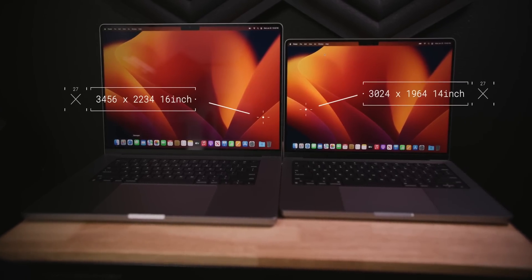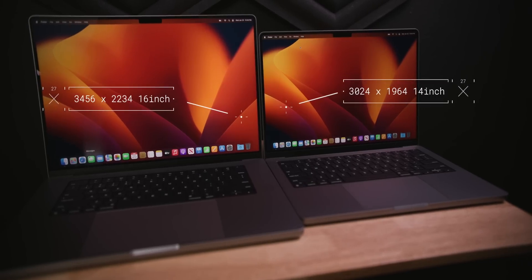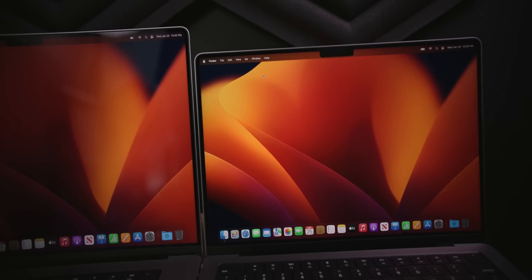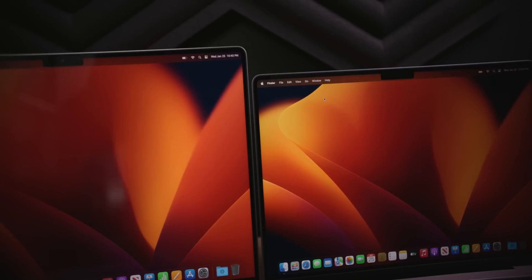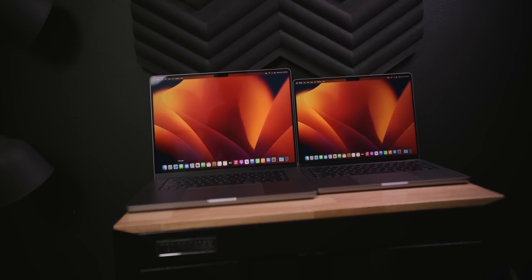Screen sizing: the 14-inch gives you 3024 by 1964 pixels versus the 16-inch display at 3456 by 2234. At the end of the day, screen real estate is the only deciding factor between these two displays. They both have the same nits, they both have ProMotion, they both have everything you'd look for in this generation of MacBook Pro. The only deciding factor when it comes to screen is simply: how big do you want your display?